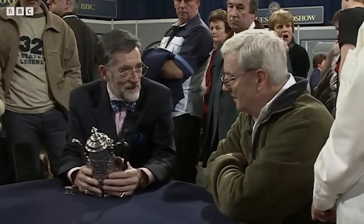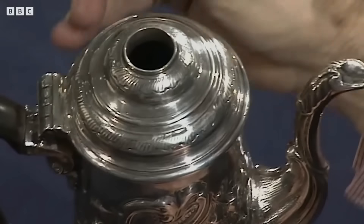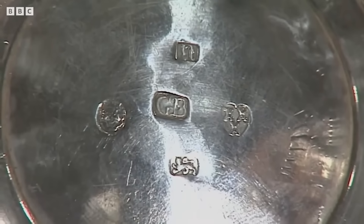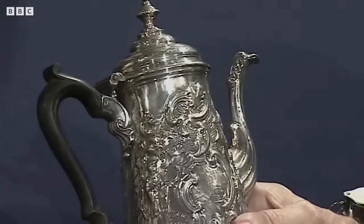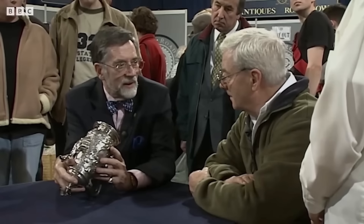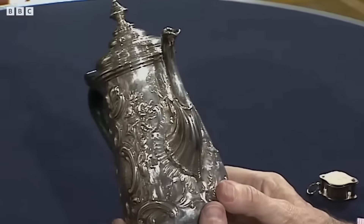The guest brought in a silver chocolate pot, a family heirloom passed down through generations. It had been mistakenly identified as a chocolate pot in the past, a common misconception given its shape. Through careful examination, it was revealed to be a product of the renowned Newcastle silversmith George Borman, dating back to 1737. The hallmark featuring the Three Castles emblem confirmed its English origin. Despite its historical significance, the pot's value was somewhat diminished by the addition of decorative chasing, a Victorian-era alteration that detracted from its original aesthetic. Despite the modifications, the appraiser estimated the pot's value at a substantial figure.